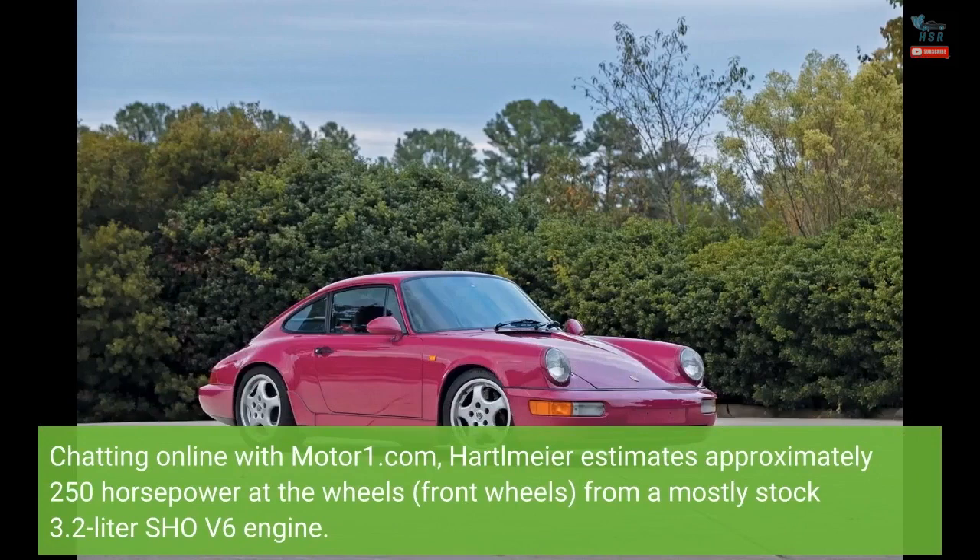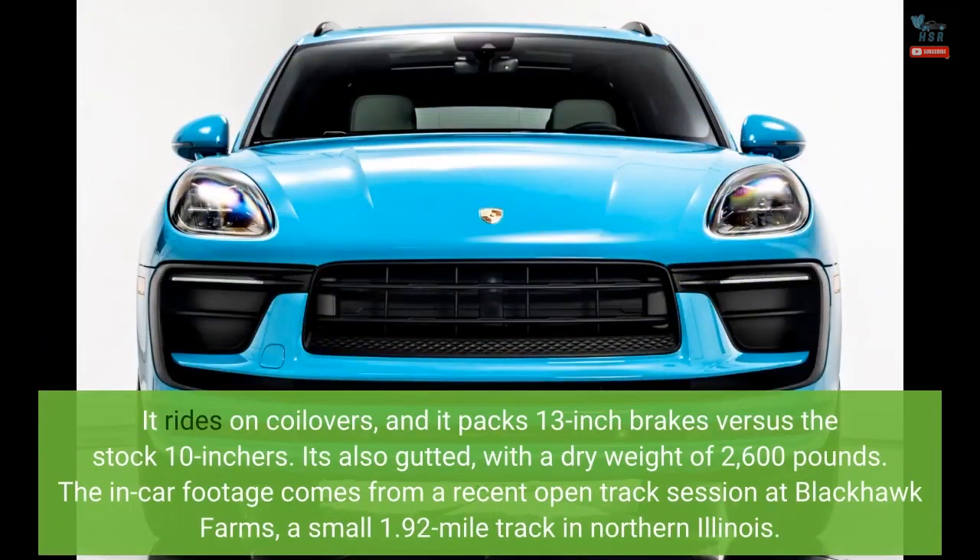Chatting online with Motor1.com, Hartlmeier estimates approximately 250 horsepower at the wheels — the front wheels — from a mostly stock 3.2-liter SHO V6 engine. It rides on coilovers and packs 13-inch brakes versus the stock 10-inchers. It's also gutted, with a dry weight of 2,600 pounds.